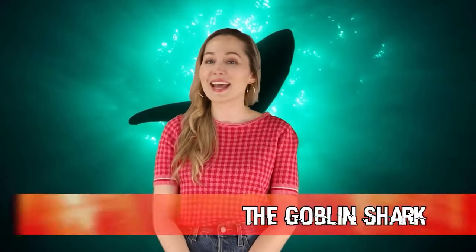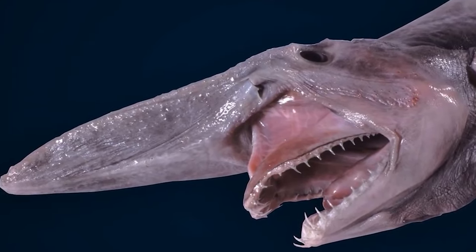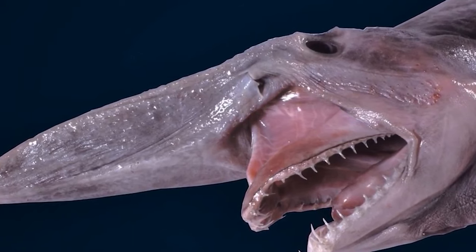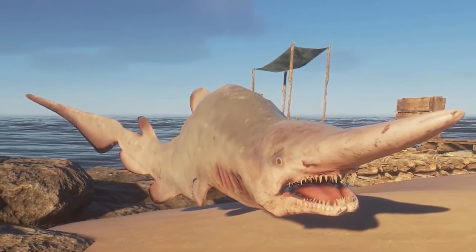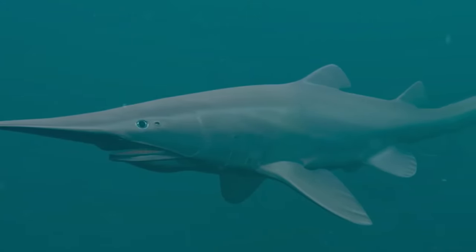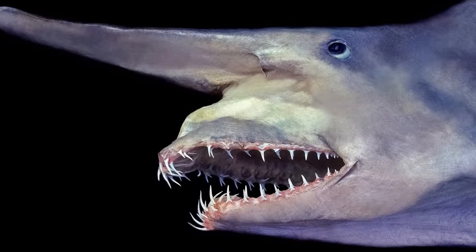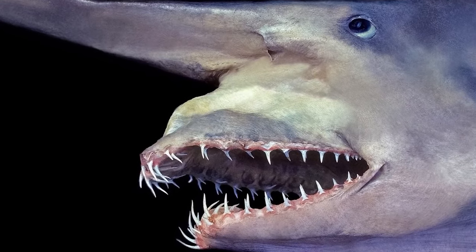Next up in our number 9 spot today, we have the goblin shark. Named because it looks just like mythical creatures, the goblin shark has been swimming in the deepest parts of the sea for over 100 million years, most commonly found near Japan. The goblin shark has a long snout which acts as a kind of antenna, capable of sensing minute electric fields sent out by nearby prey. They can grow to be 12 feet long and weigh up to 460 pounds. Their fang-like teeth allow them to snap up their prey, and scientists have concluded they live a pretty solitary life.